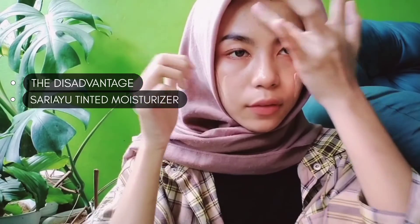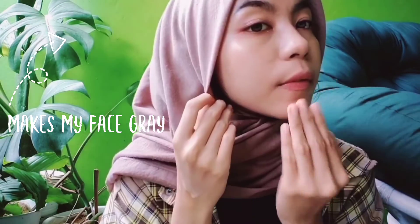The disadvantage of this Sariayu Tinted Moisturizer is that the coverage is not great, and after 3 hours it starts to fade and become oily. The natural shade can sometimes make my face look grey. The oil control isn't that great, so it helps to use a primer, setting powder, or setting spray.